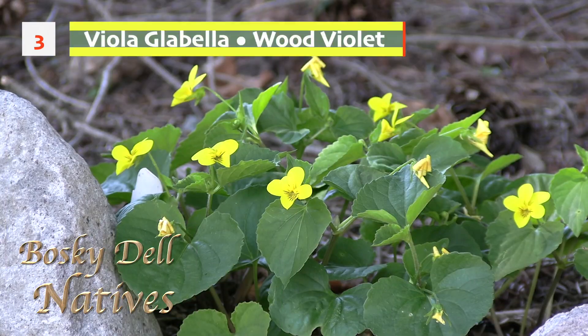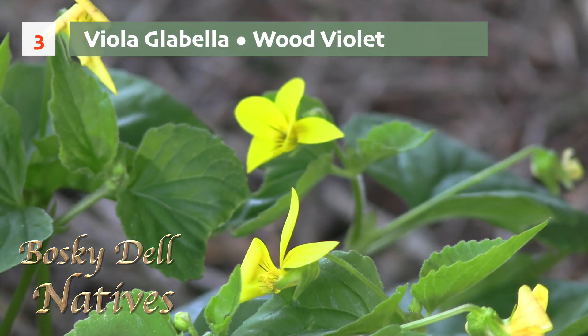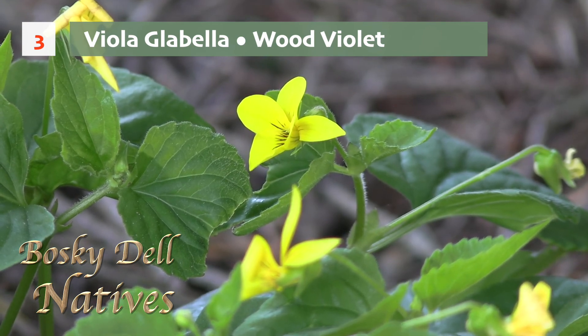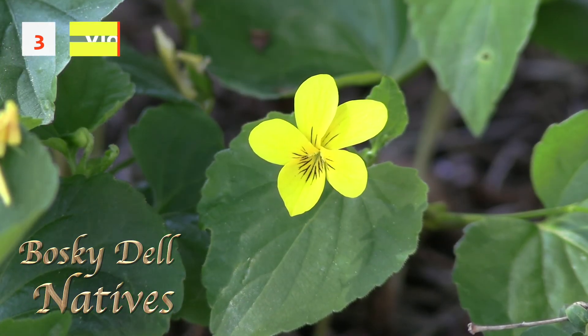Another little flower that I love is the native violets. There's the Viola glabella, referred to as the wood violet. It grows in shade, it's dormant in the winter, and then it breaks dormancy in the spring with a really cheery bright yellow little blossom. It stays low to the ground. Bees and butterflies love it. It looks pretty with ferns, Trilliums, and red currant.